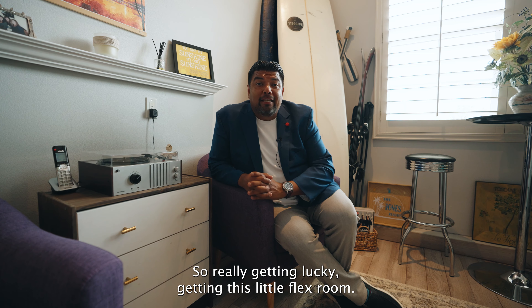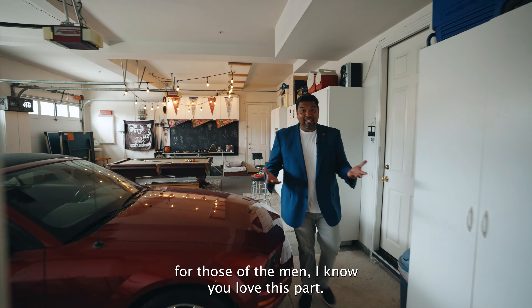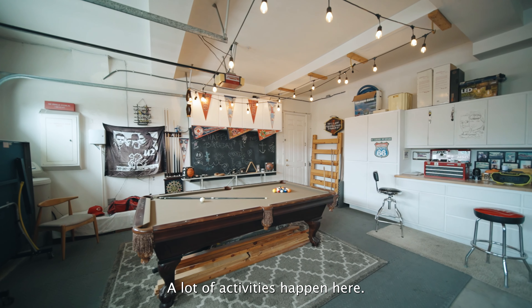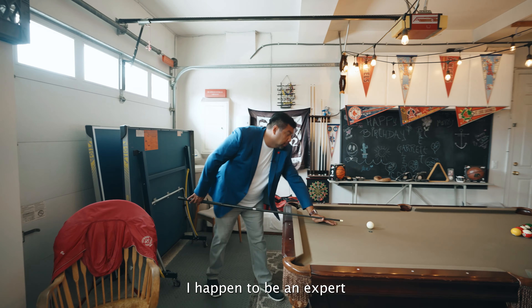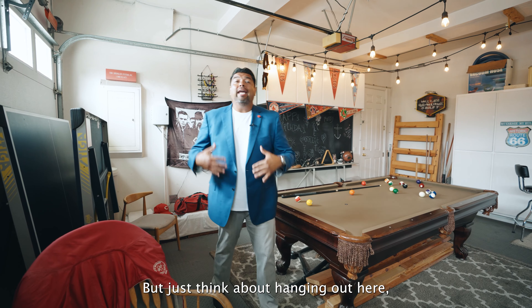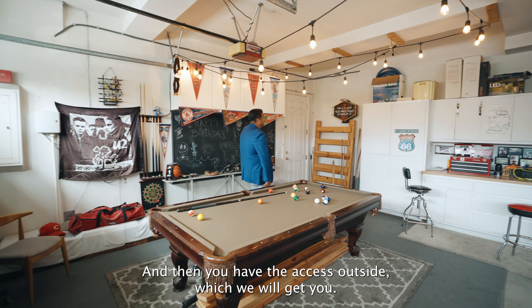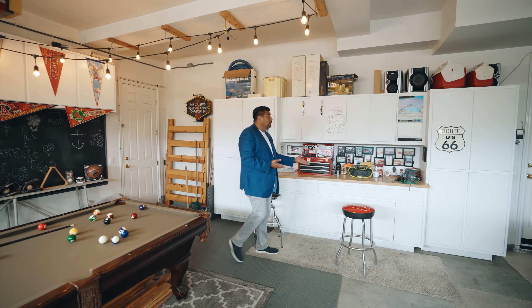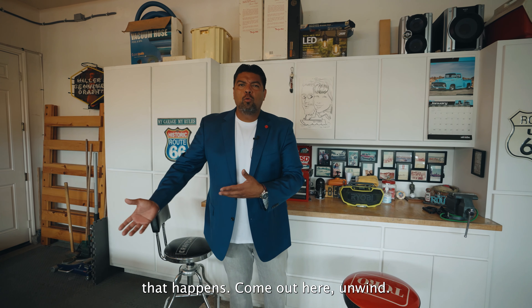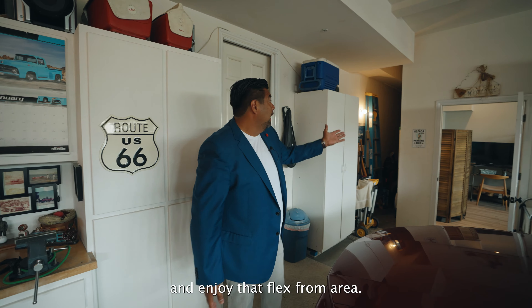You're really getting lucky getting this little flex room. And then, of course, the garage — they converted it into a garage slash man cave. If you're not going to use the entire garage for your cars, you have options. They have the pool table set up. Think about it: hanging out here, playing with the fellas, having the doors up because you've got this quiet cul-de-sac. You can do whatever you want. You've also got built-in cabinets and desktops so you can tinker and play around with your toys. You still have plenty of room to park two cars, or if you don't want the play area, you can park all three cars and enjoy that flex room.